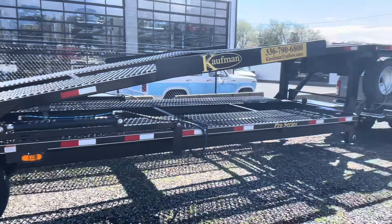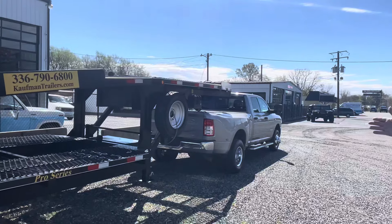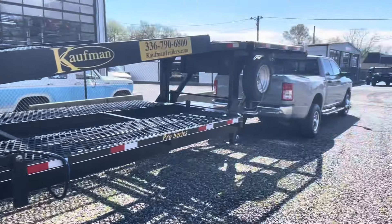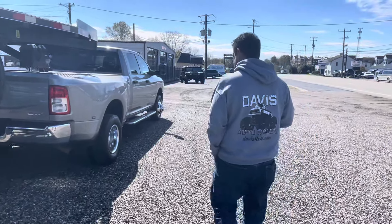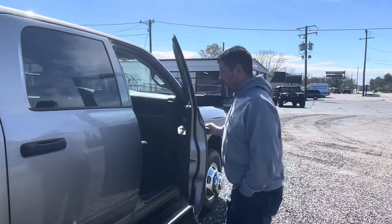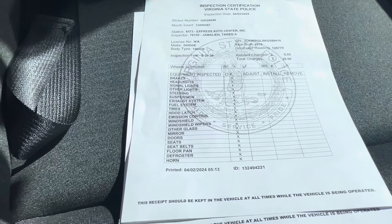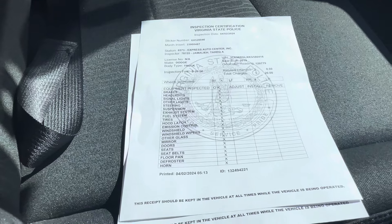We were like heck yeah, perfect. Got a winch up top, double boxes, spare tire and wheel, 17.5 heavy-duty tires and wheels on the trailer. The truck is perfect, in service, fresh Virginia inspection. Virginia has an actual real legit inspection — brakes, headlights, steering, suspension, exhaust, tires, wheels, seats, seat belts, glass.